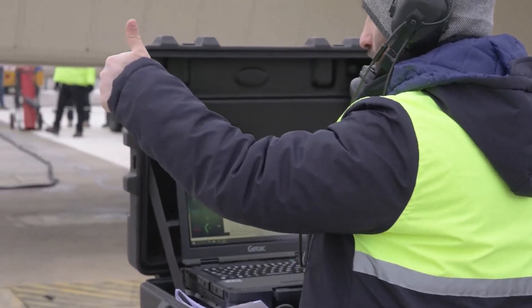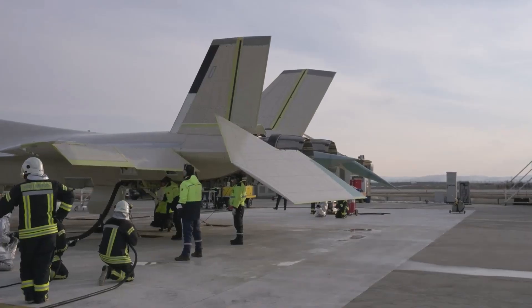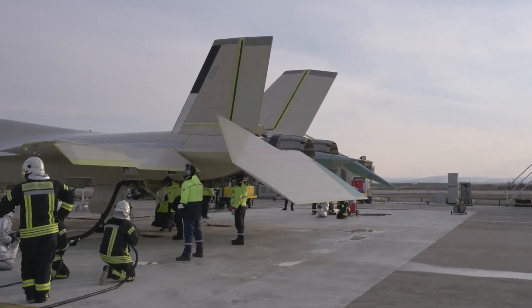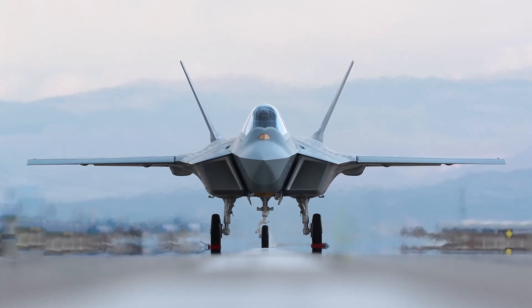The KAAN fighter jet, developed as part of the Turkish National Fighter Aircraft Program (MMU), is preparing for its first flight test. The low-visibility paint developed at TAI facilities for the KAAN fighter jet has achieved a 97% success rate.